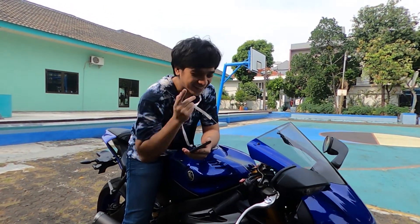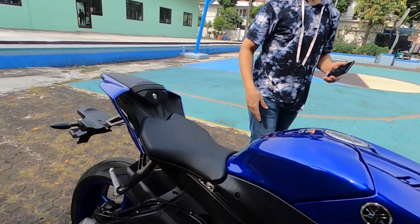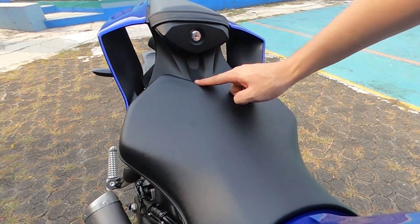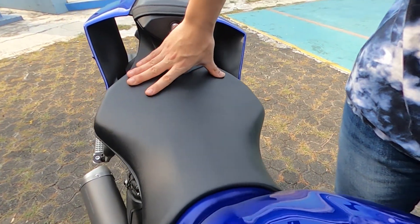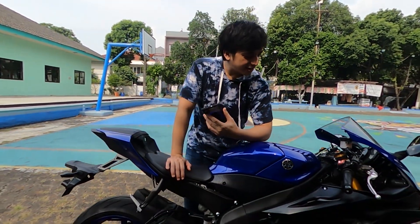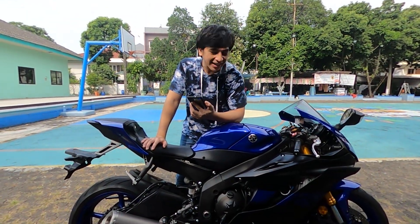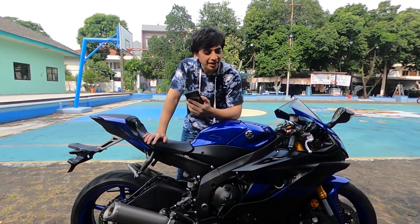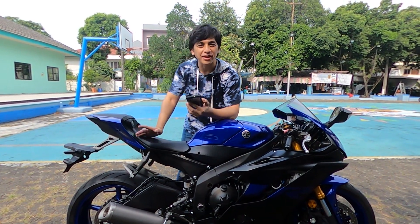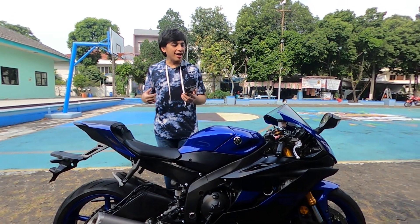If you look at the seat, it already has a motif designed to grip — so you really can't slip around. What I like most about the R6 2020 is the gear feel. I was riding a Ninja before, and then I switched to the R6 2020 — the difference is significant. It's noticeably taller and faster.